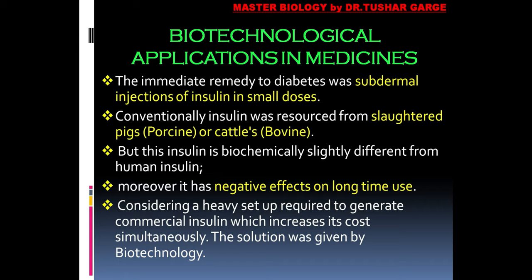Insulin was not only developed through biotechnology — long before, we were conventionally making insulin sourced from slaughtered pigs and cattle. Insulin from pigs was called porcine insulin, and that from cattle was called bovine insulin. However, the biochemistry of insulin from both these sources is slightly different from human insulin, and for this reason, when used for a long time, porcine or bovine insulin produces negative effects.